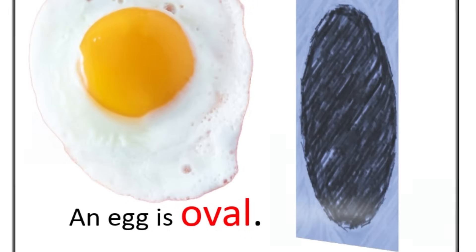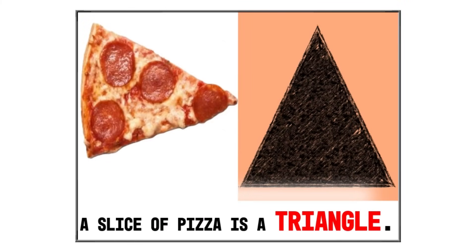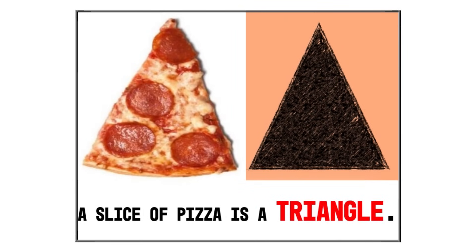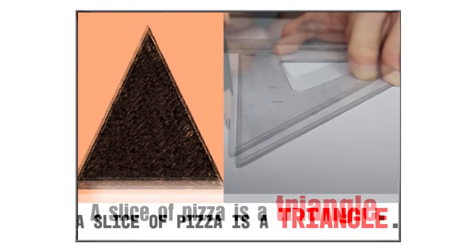If I touch an egg, it feels smooth. Look at this slice of pizza. A slice of pizza is a special shape called a triangle. A triangle has three sides and three corners. See how the pizza slice has one, two, three sides? That's what makes it a triangle. There are other things we see in our environment that have triangular shapes, like a slice of watermelon, a piece of cake, or a roof of a house. I can create a triangular shape!